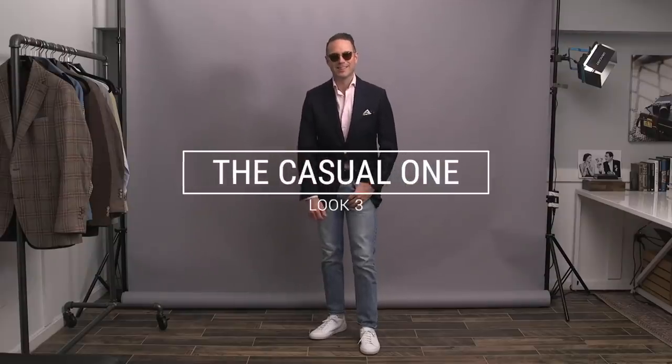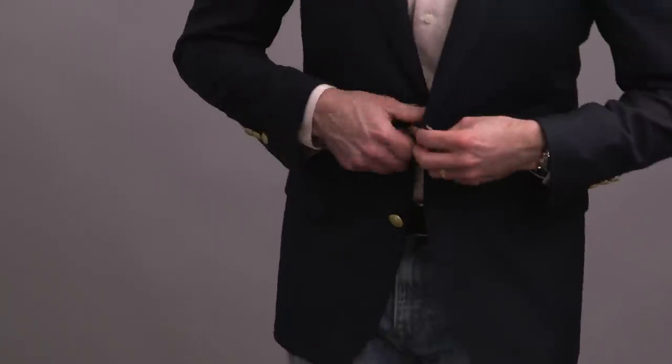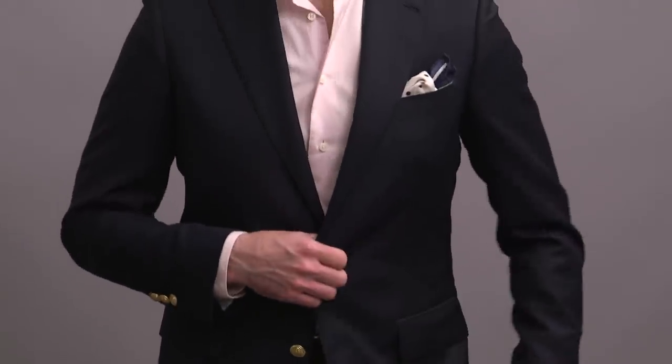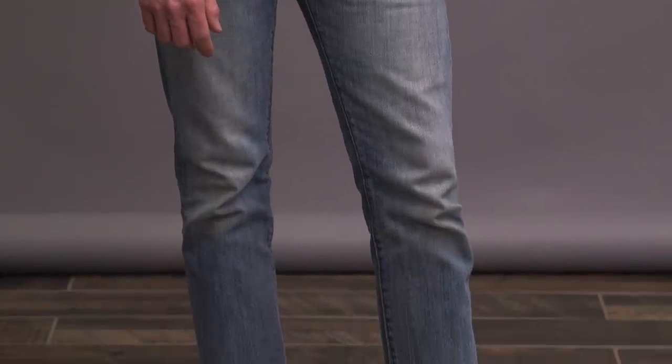Look number three now — can you tell I'm feeling the blazer and jeans thing lately? That's really one of the great parts about owning a classic navy blazer like this, because it is one of those jackets that's very easy to style with jeans. I decided to go a little seasonal here with the pink shirt to add in a little color and make it a little more interesting. The light jeans I'm wearing are by J.Crew, the 484 Fit.